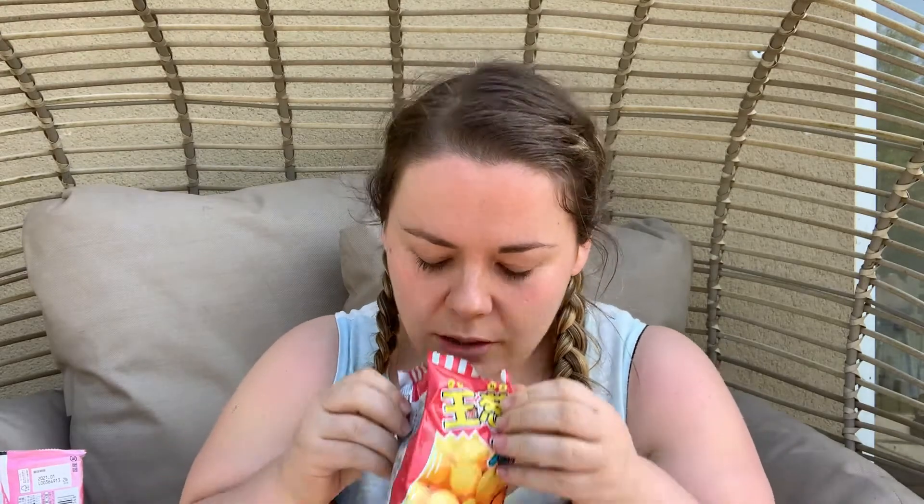Let's try Mr. Onion Snacks. Onion soup-flavoured bite-sized snacks. It smells almost like pickled onion Monster Munch. That's really good. I like that. Very nice.